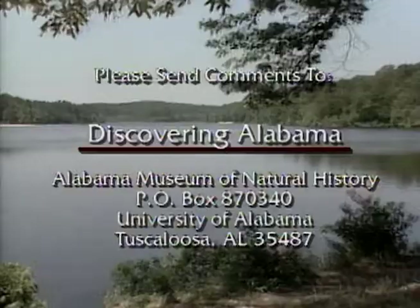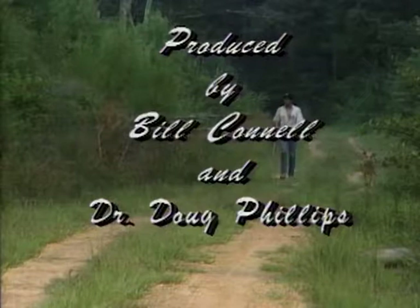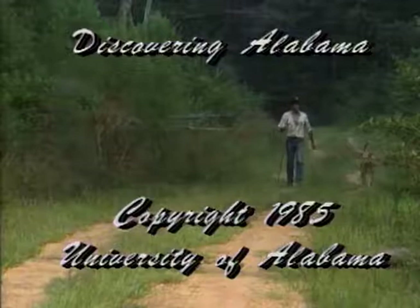I'd like to thank all of you viewers who've written in and responded to the TV program. The response has been very positive and very pleasing to us. We do hope you enjoy the program and we hope that we're representing the kind of material that you'd like to see about your home state, Alabama — my backyard, your backyard. Until we meet again, may the forest be with you. The preceding program was funded in part by the Alabama Association for Outdoor Education.